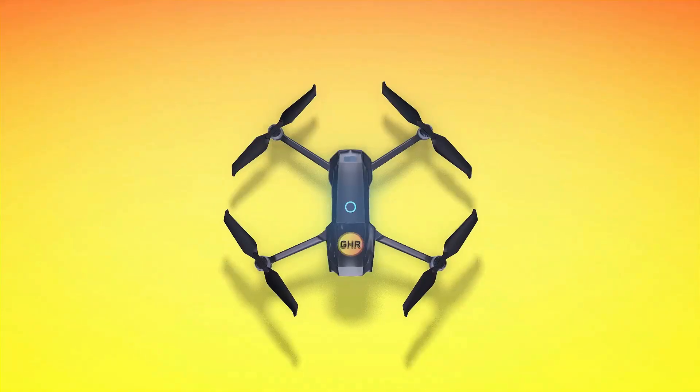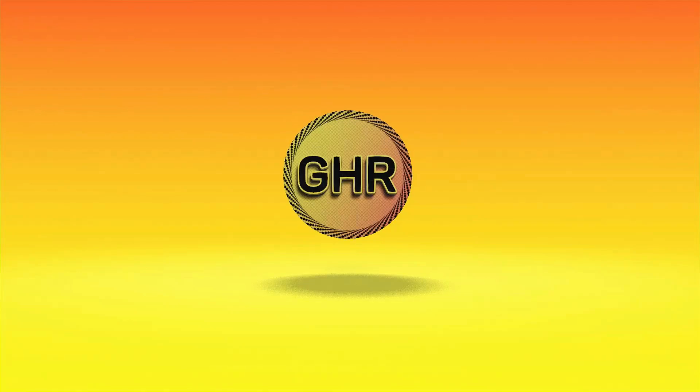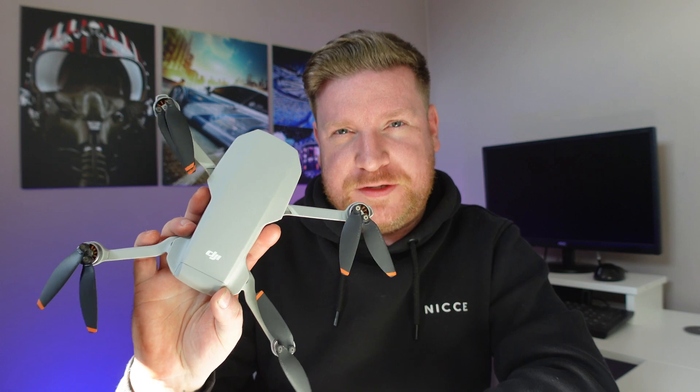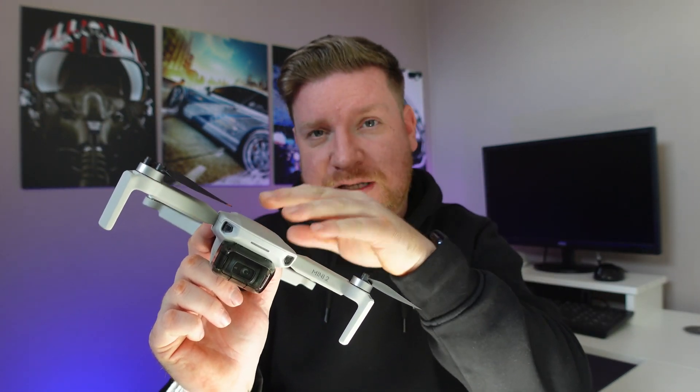After the latest DJI firmware update on the DJI Mini 2, I have been out testing and I'm going to give you all the results of my findings. It has been a long time since DJI actually gave us an update for the DJI Mini 2 — the last firmware update was back in June of last year. Firmware updates are more important than app updates because a firmware update can actually affect the flight characteristics of a drone.